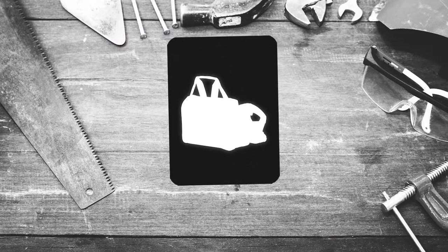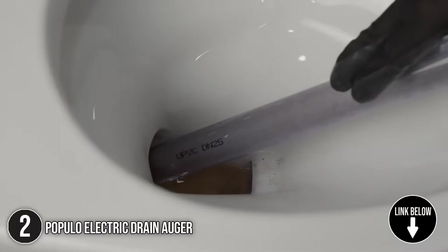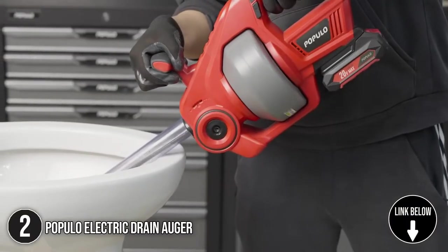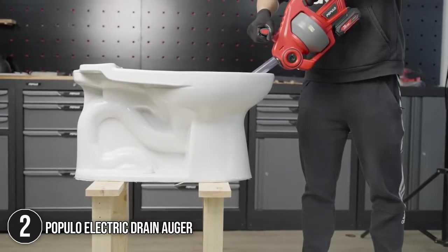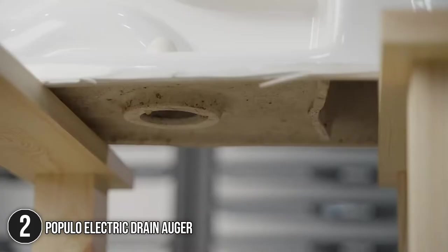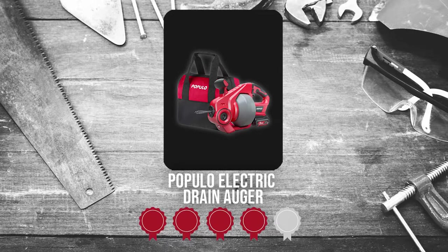The second plumbing tool on our list is the Pukulo Electric Drain Auger. The Pukulo is perfect for clearing up to 2-inch clogs from the kitchen to the bathroom. It is equipped with a 25-foot reinforced flexible cable that ensures minimal kinking while being able to reach the most difficult places. It also features a power forward and reverse feeding mechanism that automatically brings the cable down or back up, plus a cable lock that holds it in place as you tackle the toughest clogs. The unit measures 17 x 10 x 8 inches and weighs 8.8 pounds.